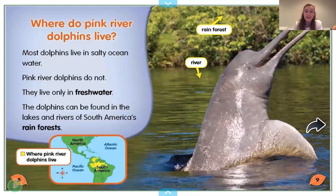So where do pink river dolphins live? Most dolphins live in salty ocean water, but pink river dolphins do not — they live only in freshwater. The word 'freshwater' is in bold, which means the author made it a little darker, and you can often find bold words in the back of the book in the glossary, where it will define the word for us. We'll look up 'freshwater' at the end. The dolphins can be found in the lakes and rivers of South America's rainforests. Here's a map where the yellow part shows where pink river dolphins live, within the continent of South America.